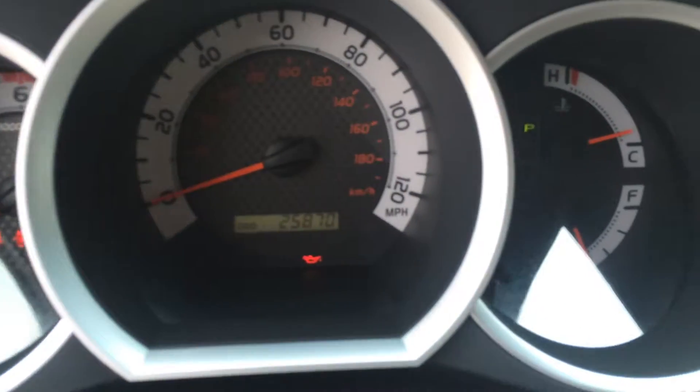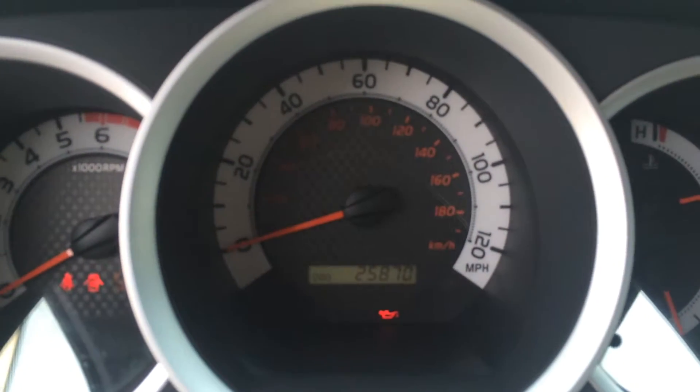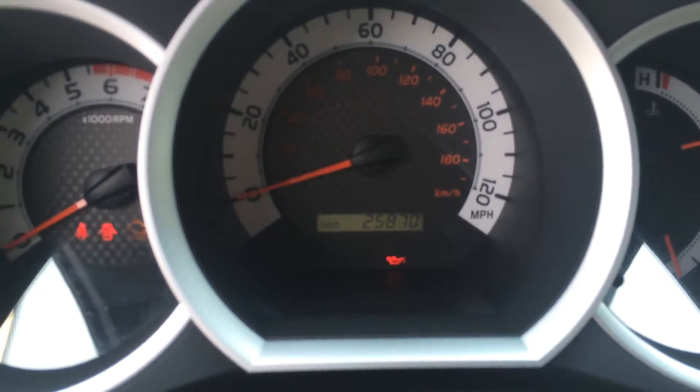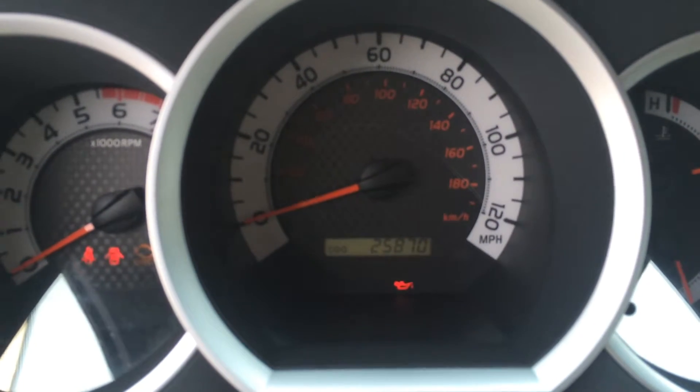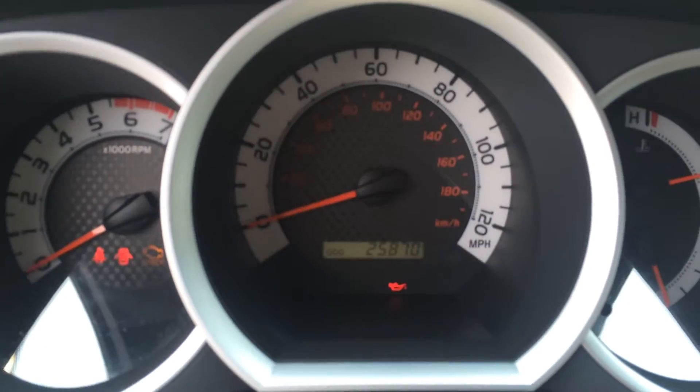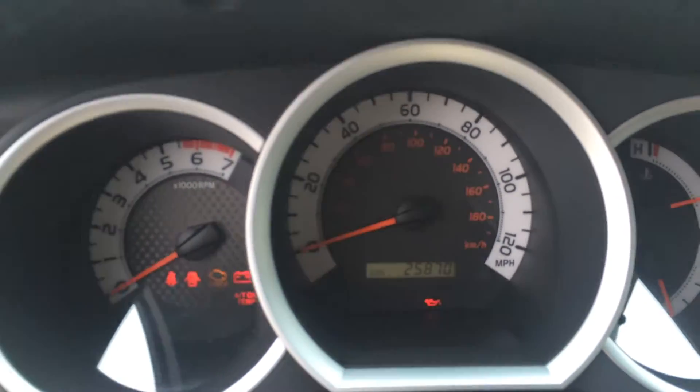Here's all your instrumentation and dials — nice carbon fiber accents. 25,000 miles. So you've got 34,000 miles of powertrain warranty remaining.